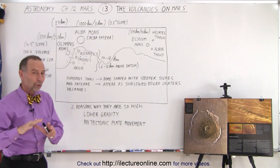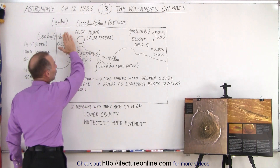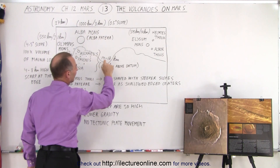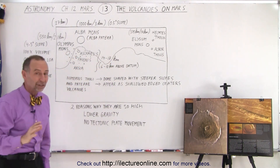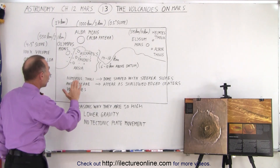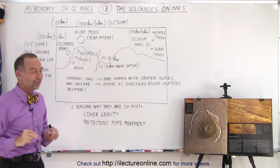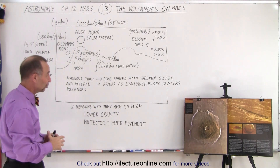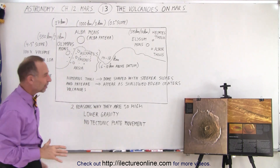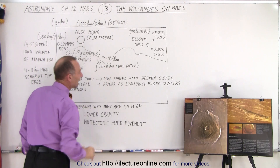That height depends upon the reference elevation used. If we take the lowest elevation on Mars and compare the height of these volcanoes to that, they are about 14 to 18 kilometers. But if we use the datum — the presumed sea level of Mars, which is essentially the average height of the planet since there is no longer an ocean — then they only stick about six to ten kilometers above that average height.